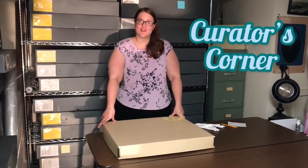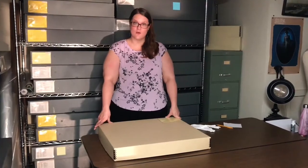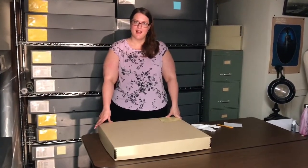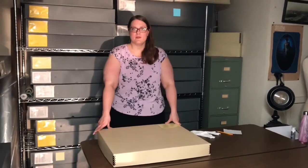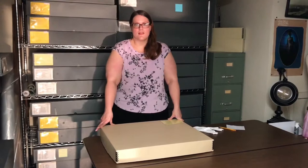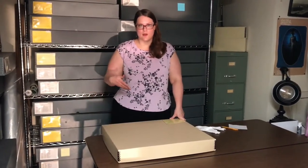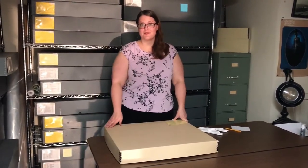Hi guys, my name is Jenny and I'm the curator for Historic Waco Foundation. We're here with another unboxing video since the first one went over so well. Today we're going to be looking at handkerchiefs. Many people don't think about handkerchiefs anymore — it's become a bit of a lost art form — but they're more than just an item you use to wipe your nose or blot your makeup. They're actually really beautiful in their own right. So let's take a look.